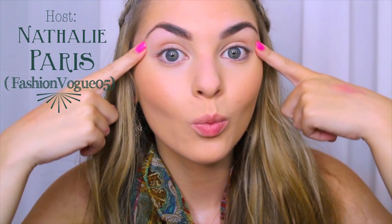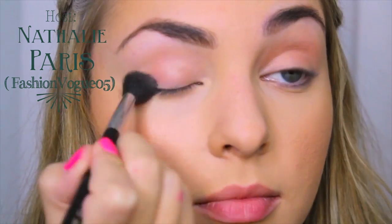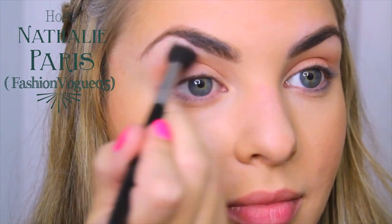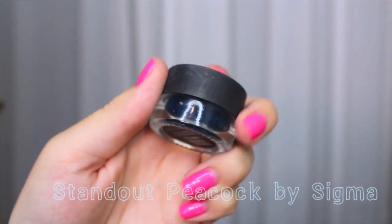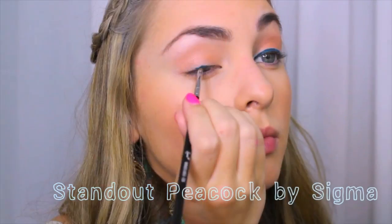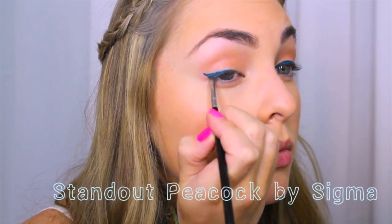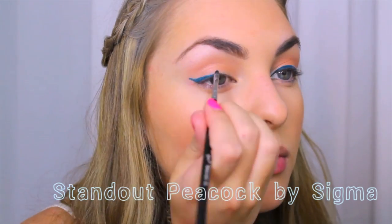I've already filled in my brows, and for shadow I'm going to use the same Milani blush and apply it with a big fluffy brush all over my lid, buffed into the crease. Now we are going to use a teal gel liner — Sigma recently came out with this awesome color and it will really pop against the orangey shadow.